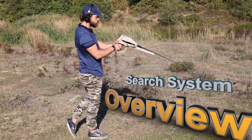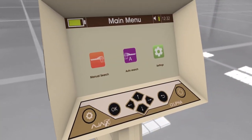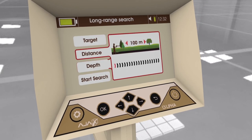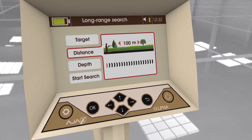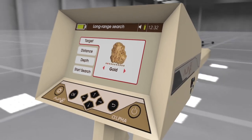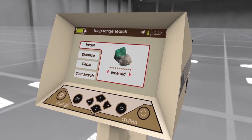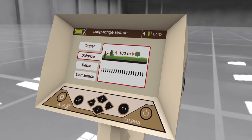The manual long-range locator system allows the user to adjust search parameters manually to fit the requirements of the search, where the target type can be set from a list, in addition to other parameters such as frontal search distance and depth.